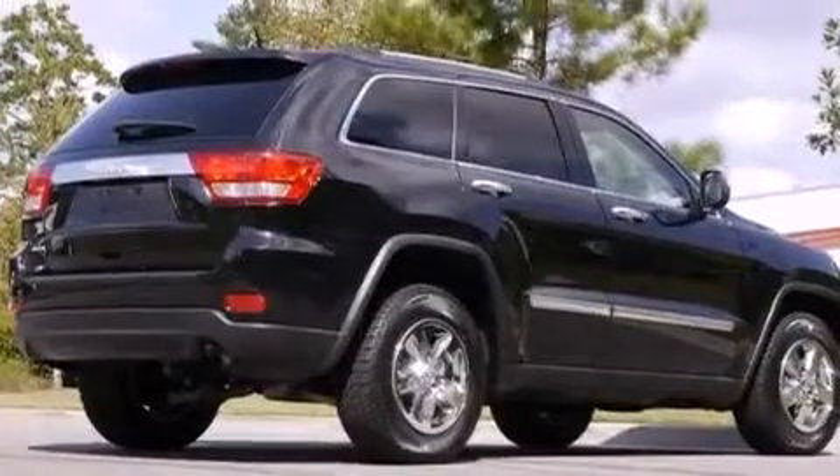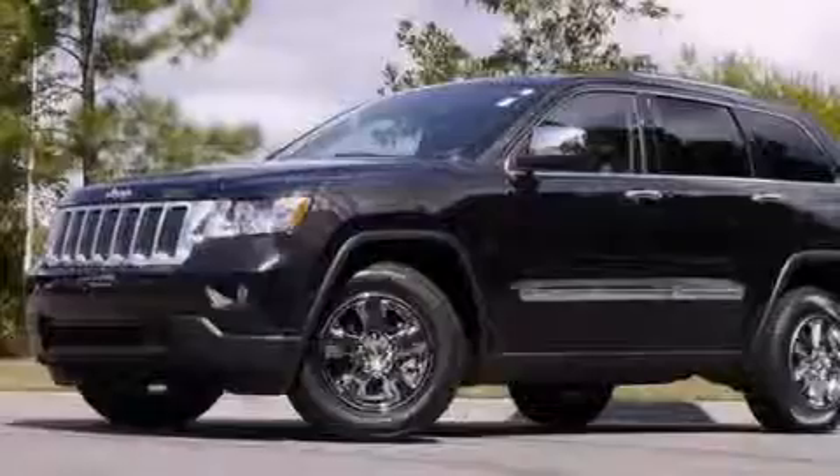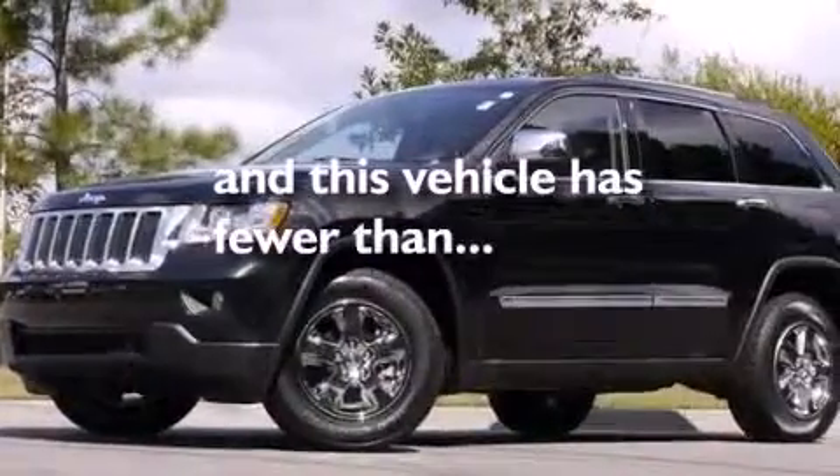Full power accessories, a rear spoiler, and this vehicle has less than 32,000 miles.